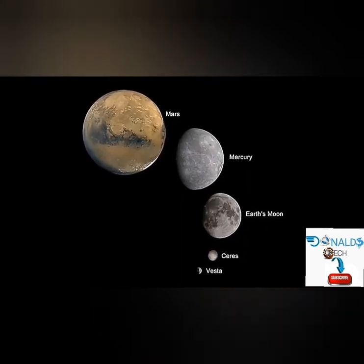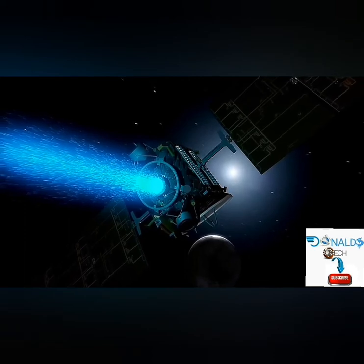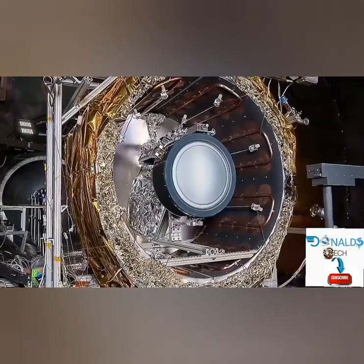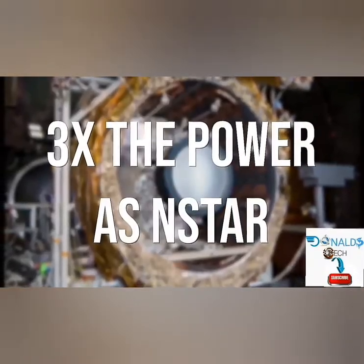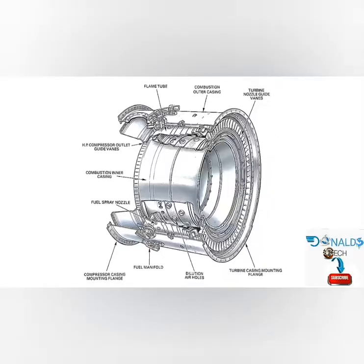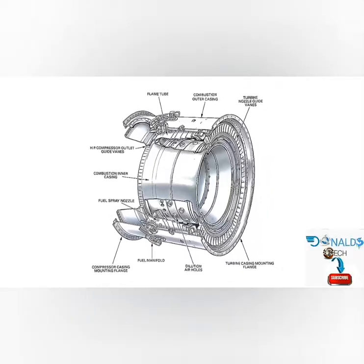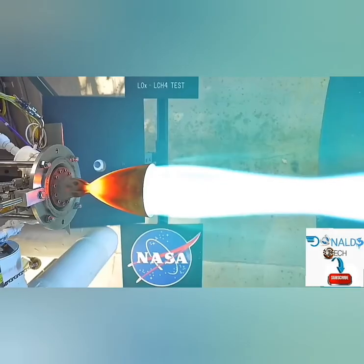Updated ion thrust technology continues to be developed and improved. The NASA Evolutionary Xenon Thruster, also known as NEXT, will have three times the power of NSTAR, which will reduce costs and lessen mission time. Another system in development is the annular engine, which has the potential for even higher performance than NEXT, including an improved power-to-thrust capacity.